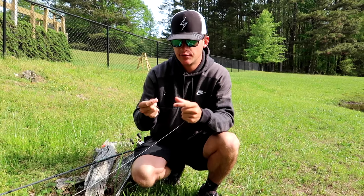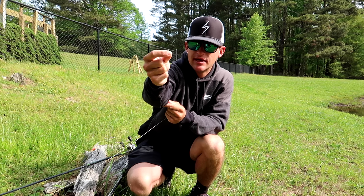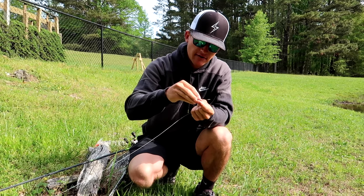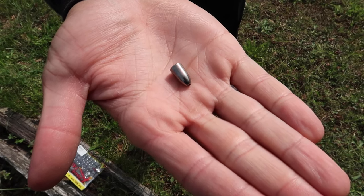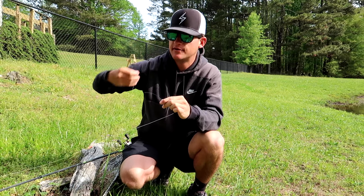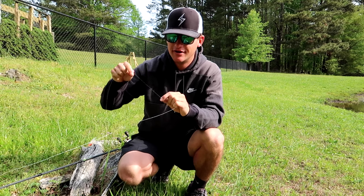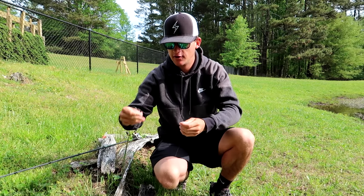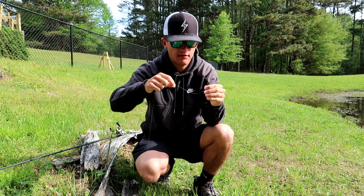For this rig you need a 3/0 extra wide gap hook — you can get them at Walmart, Bass Pro, or Tackle Warehouse. You can go up to a 4/0 if needed. You also need a bullet weight: I'm using a quarter ounce tungsten, so it's a little smaller but still heavy. For fluorocarbon, I'm throwing 17-pound. You can use 12, 15, or 17 depending on the cover — heavier line for thick cover. Put your bullet weight on the line, then tie on your hook.